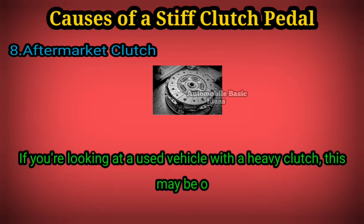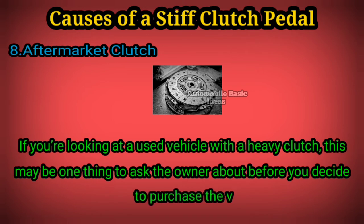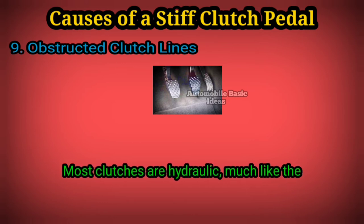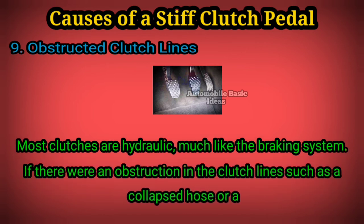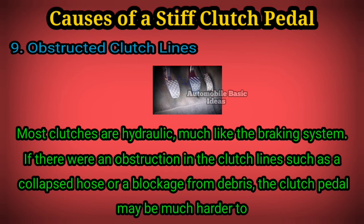If you're looking at a used vehicle with a heavy clutch, this may be one thing to ask the owner about before you decide to purchase the vehicle. 9. Obstructed clutch lines: most clutches are hydraulic, much like the braking system. If there were an obstruction in the clutch lines, such as a collapsed hose or a blockage from debris, the clutch pedal may be much harder to press.